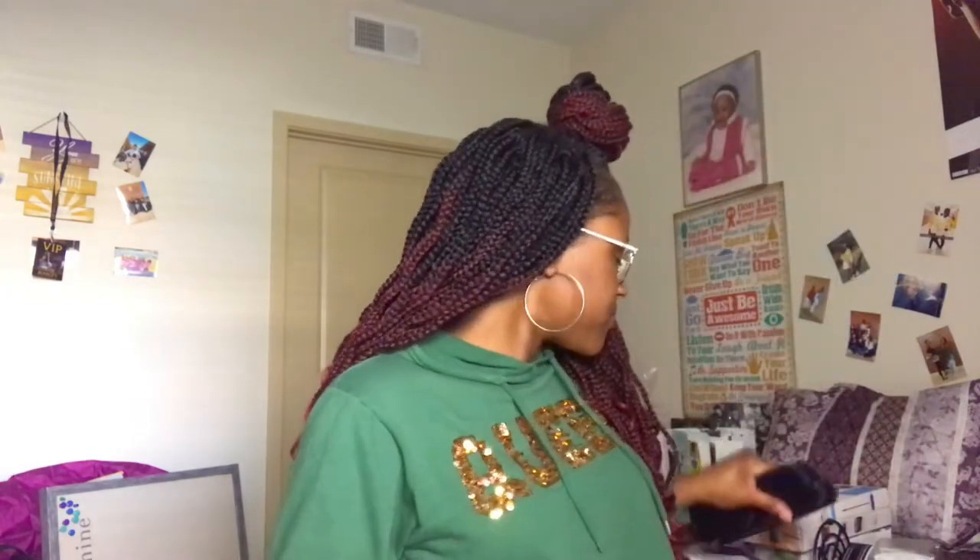Next, of course, I had to get hangers. I got a set of black and a set of purple. If you can't tell by now, my room theme is going to be purple and black because I have a lot of black stuff. I was so happy to find purple hangers because I was really hoping they would have them, and they did.